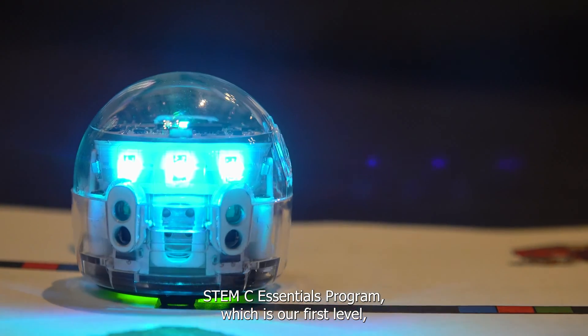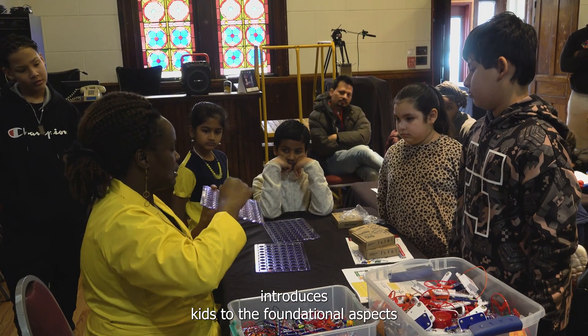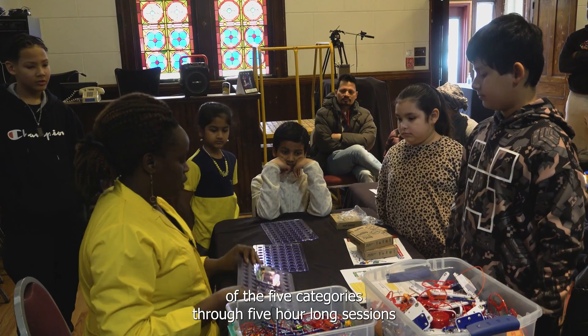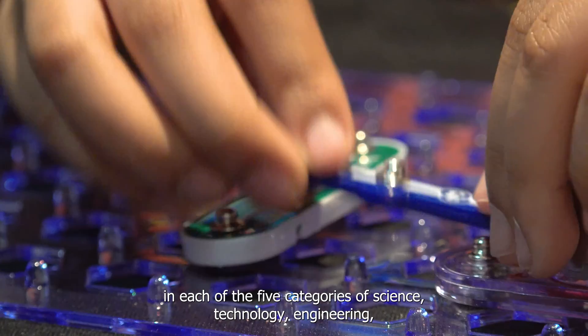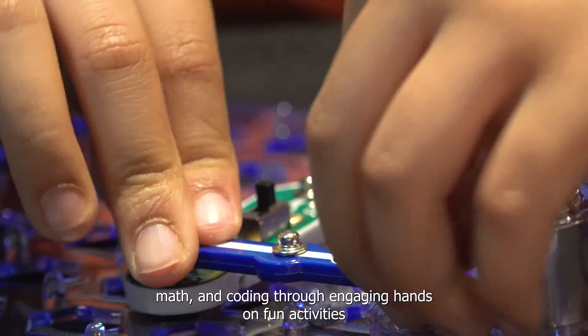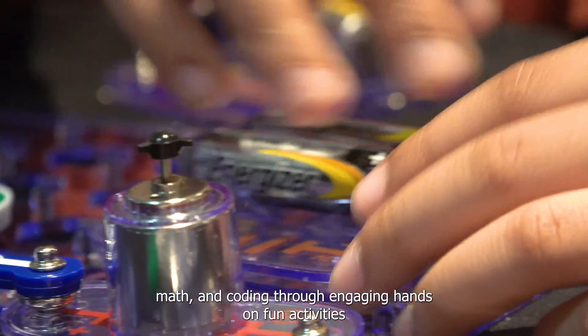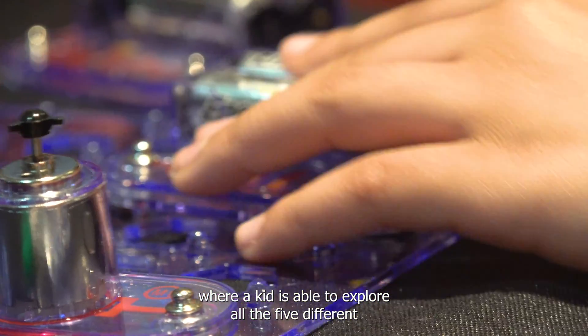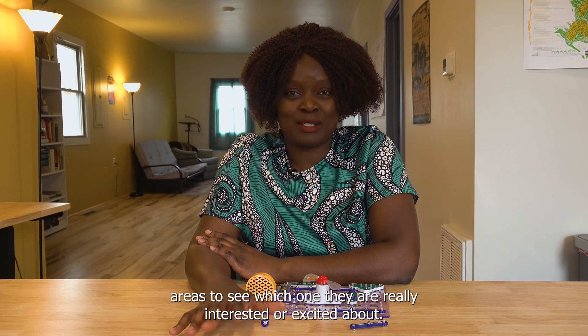The STEMC Essentials Program, which is our first level, introduces kids to the foundational aspects of the five categories through five hour-long sessions in each of the five categories of science, technology, engineering, math, and coding through engaging, hands-on, fun activities where a kid is able to explore all five different areas to see which one they're really interested or excited about.